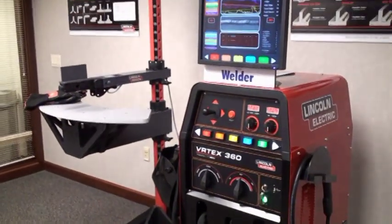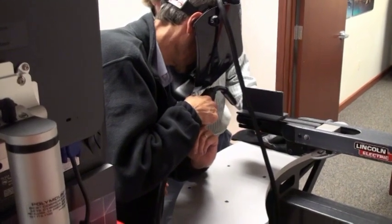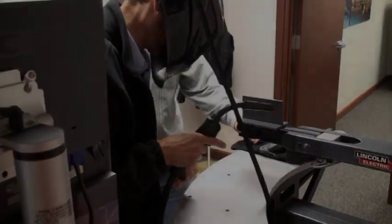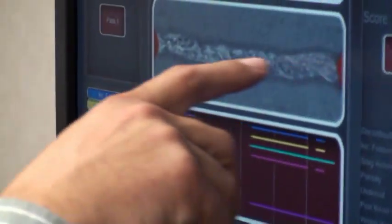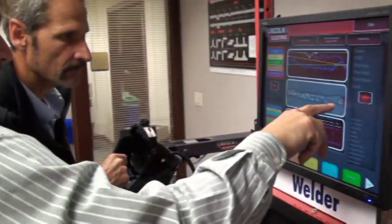The machine I welded for 15 years for a living, and it's just the instant feedback you get from this particular machine to let you know what you're doing wrong, how you can improve, and not just — boy, do you have a good-looking welder or not.